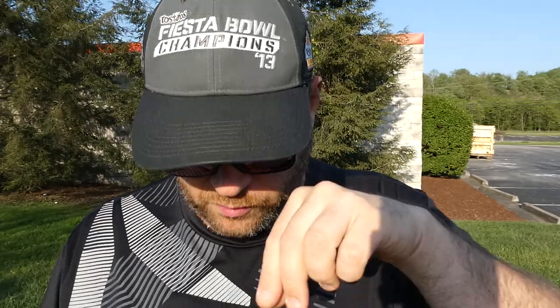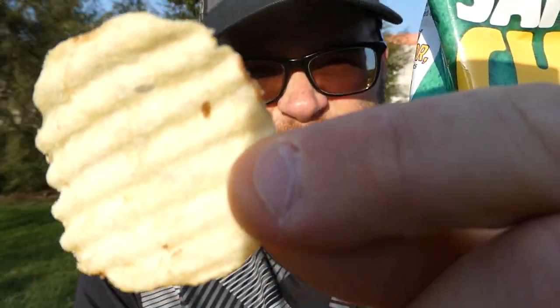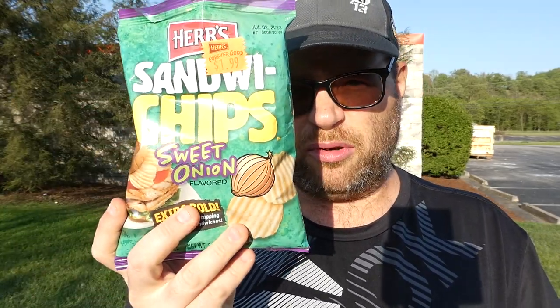Alright, we're going to give these a smell test first. Yeah, you definitely get potato and onion powder on the nose. Anyway, we're going to give them a try and see how they taste. From Herr's — sweet onion sandwich chips — cheers.